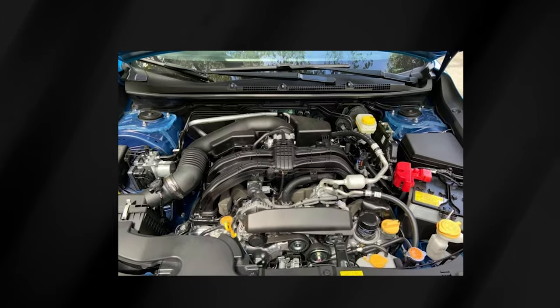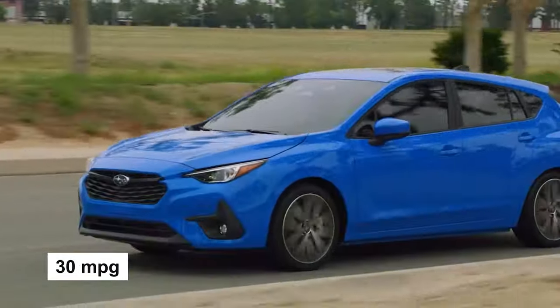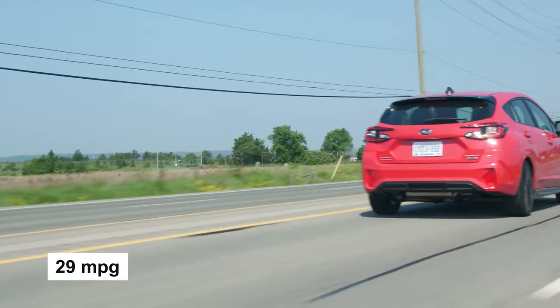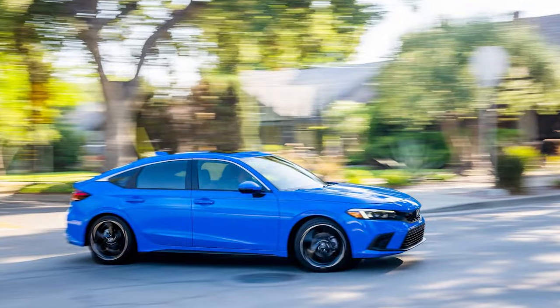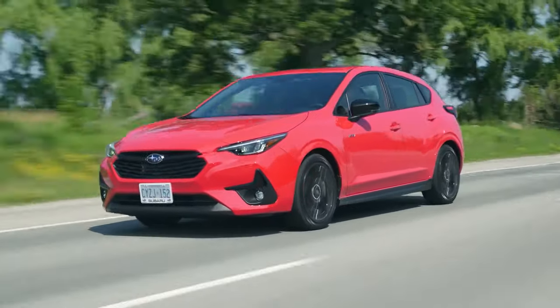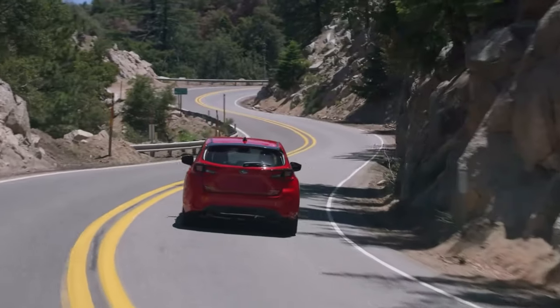How's the fuel economy? The Subaru Impreza, equipped with its base engine, delivers an EPA-estimated 30 miles per gallon in combined city and highway driving. Our test vehicle, the RS with its upgraded engine, only saw a minor dip to 29 miles per gallon combined. This is slightly less efficient than the Honda Civic and most versions of the Mazda 3. On our mixed mileage test route, we recorded 28.4 miles per gallon, a bit lower than anticipated, especially given the highway driving we did.